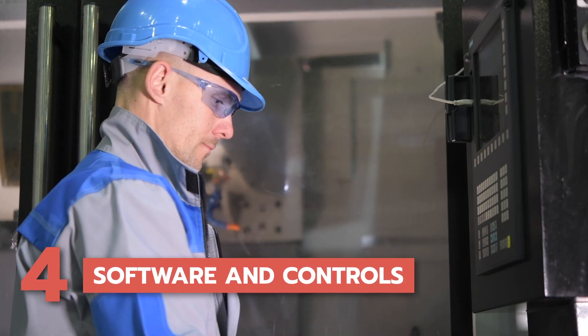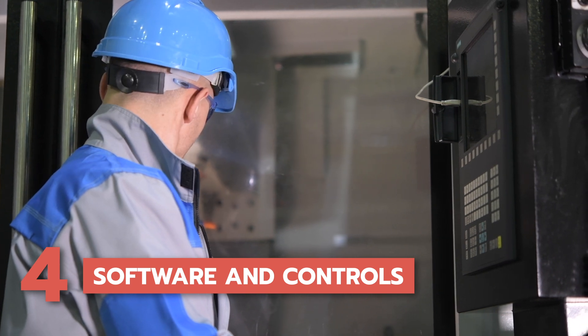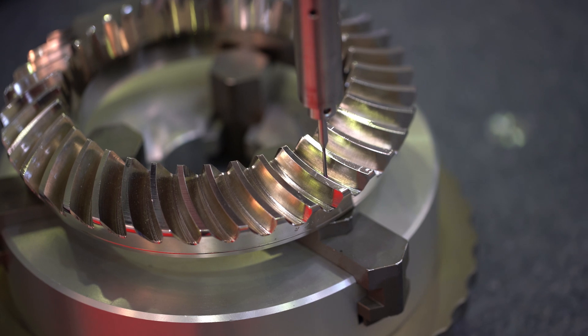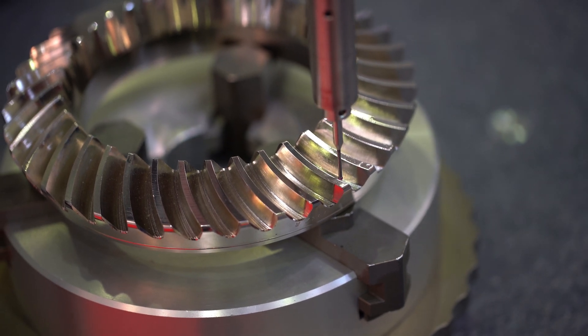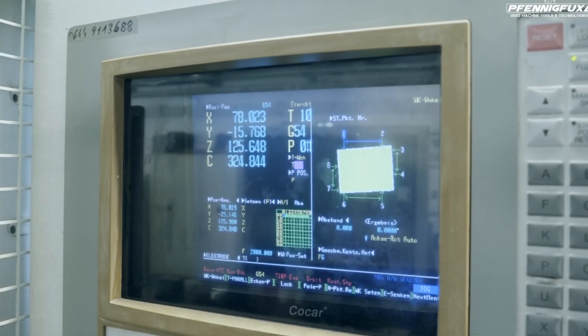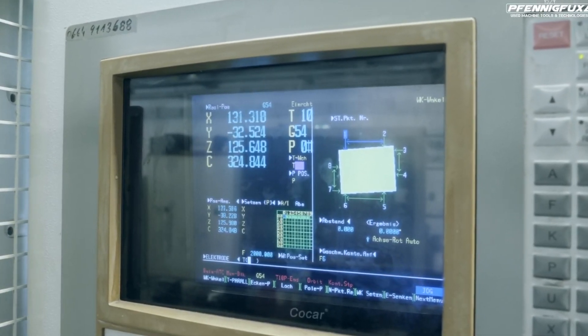4. Software and controls. Don't forget to evaluate the software and control system of the used CNC machine. The software and controls are the brains of the machine, governing its operations. Ensure that the software is compatible with your existing software and meets your production requirements.